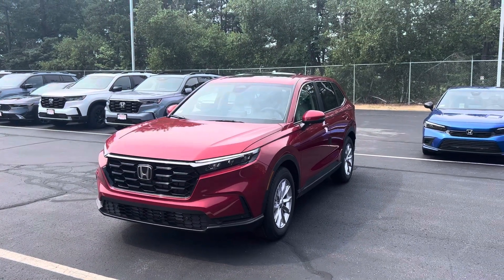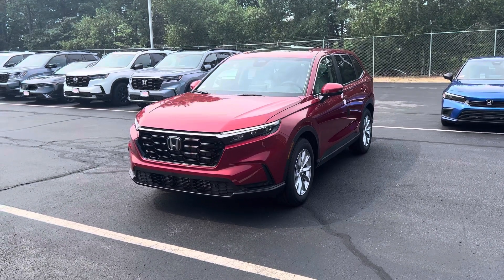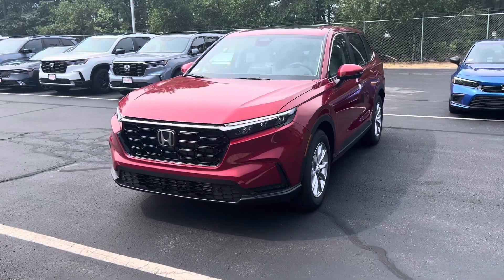Good morning, Darcy. My name is Joseph St. Bryce here at AutoFair Honda. Just wanted to say thank you for reaching out on one of our brand new 2023 Honda CR-V EXLs.